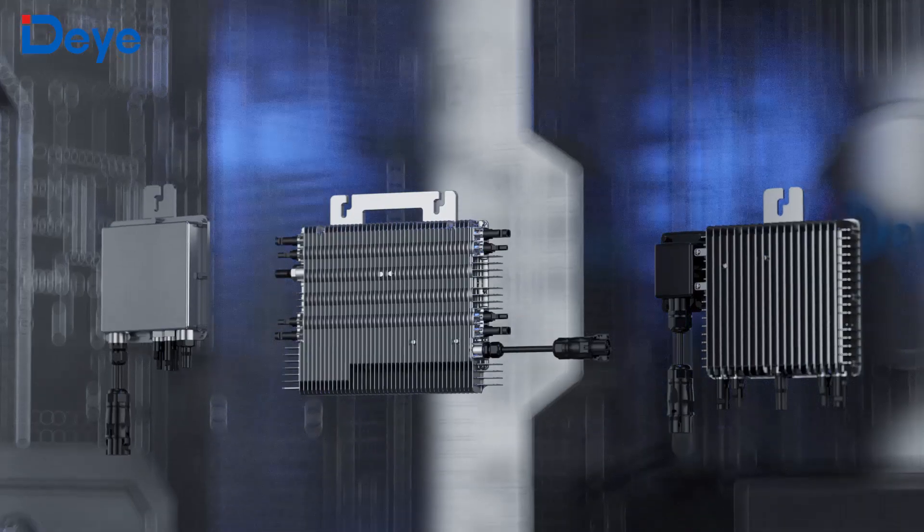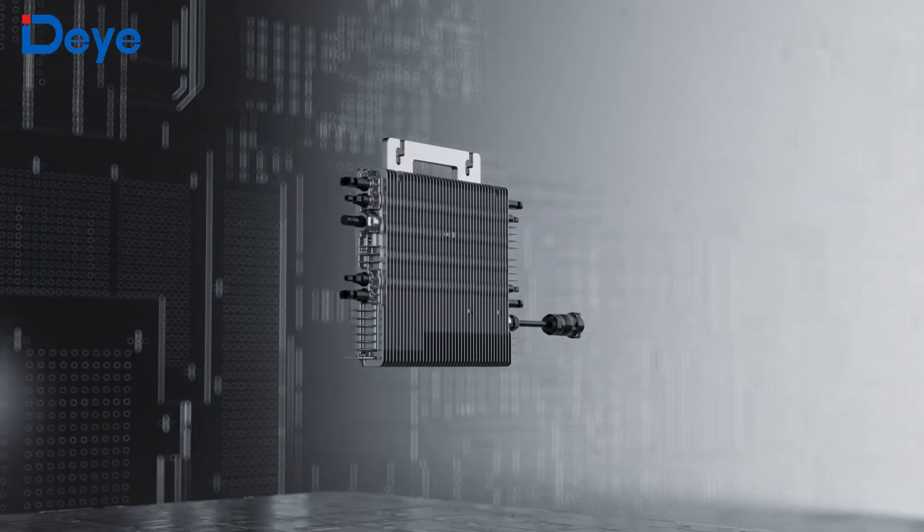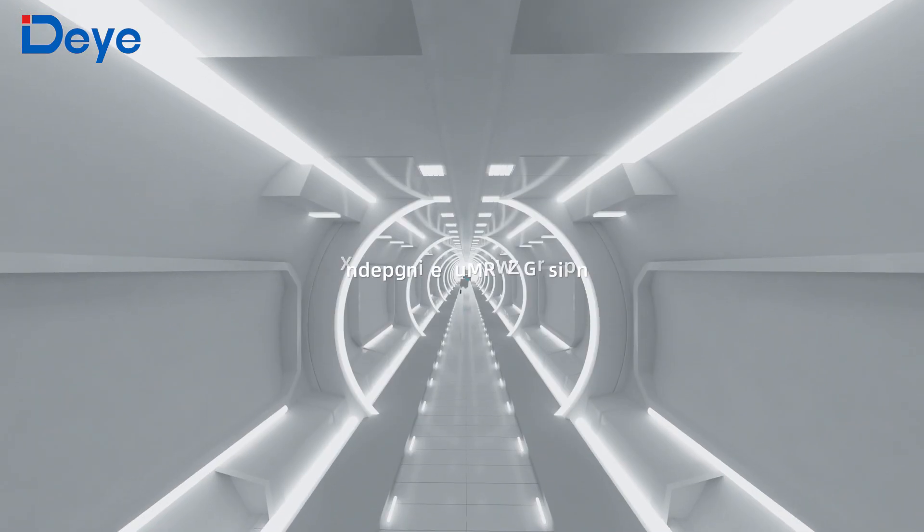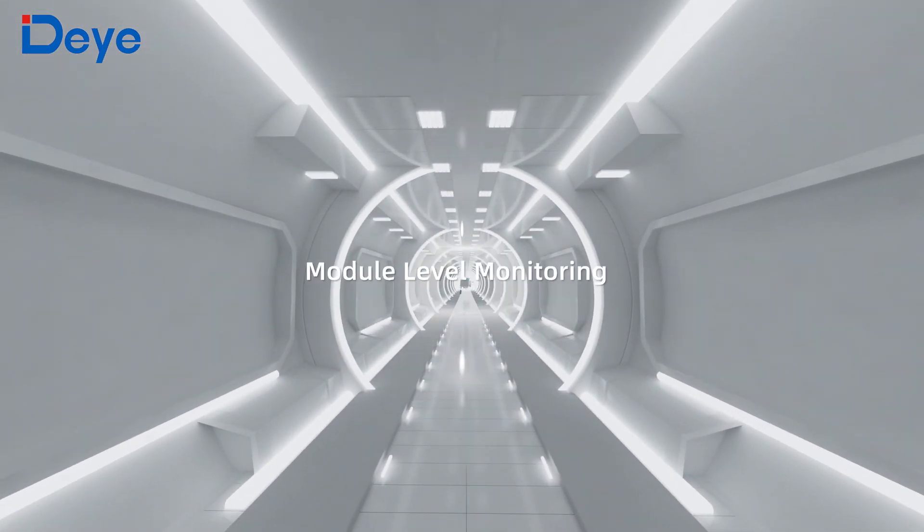Safe, efficient, durable. Plug and play to start your green life. DHE 4 Series — an all-new generation of DE microinverters.